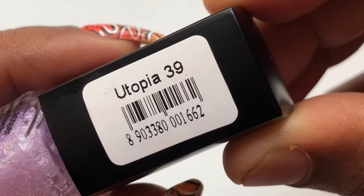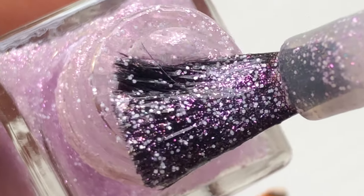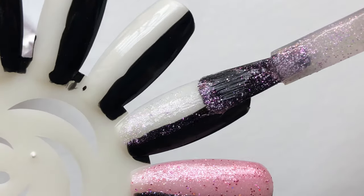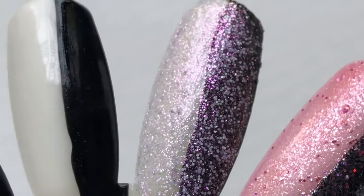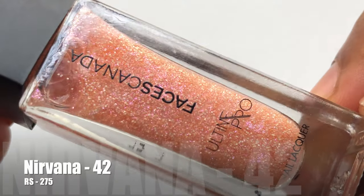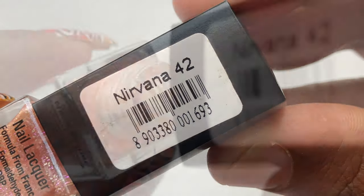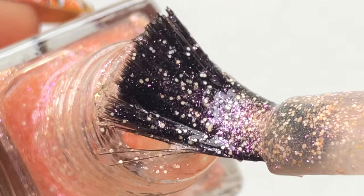The price is 275 rupees. I got it from their retail shops in the mall, and when I checked online — Amazon or Flipkart, I don't remember — it was at a discounted rate, around 200 or 175 rupees, I don't remember exactly. You guys can check it out online. I spent a little extra money, but anyway.